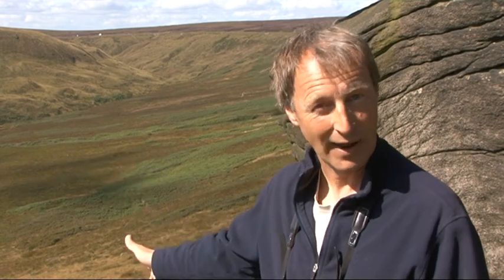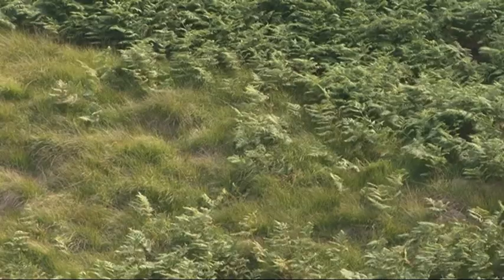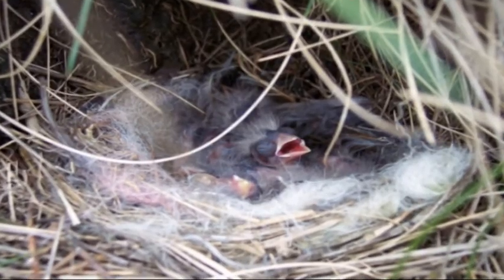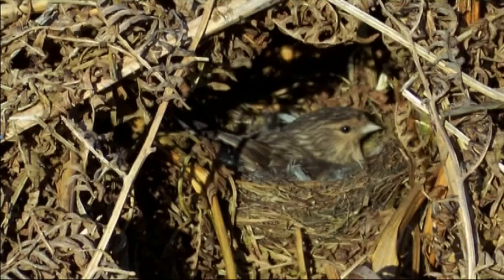Twite like to nest on the moorland edge and they build their nests amongst tall vegetation. An ideal habitat is things like these bracken beds behind me. They build a nest in the bracken litter and line it with sheep's wool, so it looks like a little Kinder egg. They lay five or six eggs and the female does all the incubation. During that time the male will sometimes bring food back for her, but when the chicks hatch the male will do most of the feeding whilst the female looks after the babies.